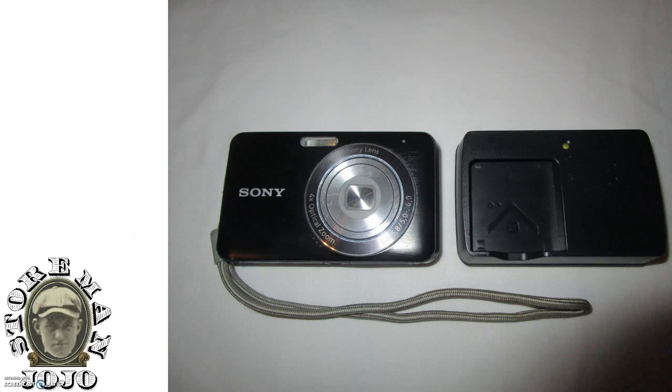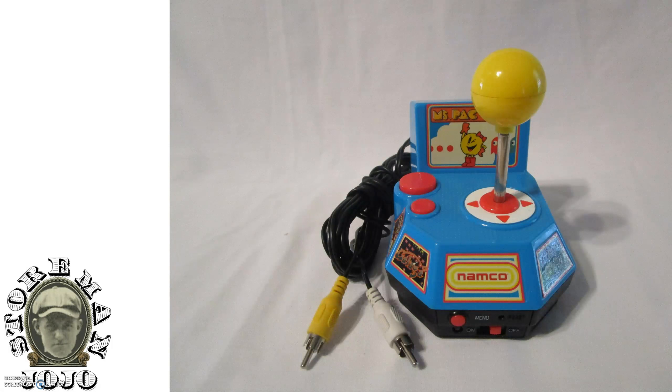Next up is this Sony camera. I'm not sure what kind of camera it is, but I paid $5 for that. Next one is this Namco plug-and-play video game. These always sell really well for me. I paid $3 for that.